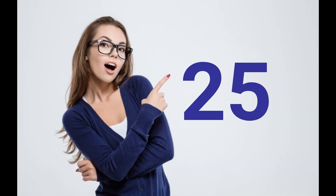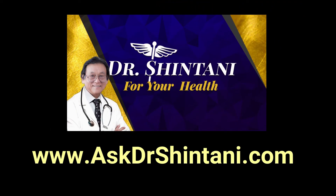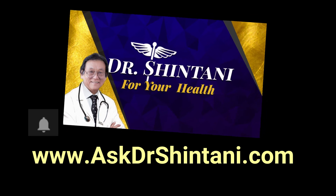Before I get to number 25, which I think will surprise most people, remember to subscribe to this channel at AskDrShintani.com and click the bell for notifications.